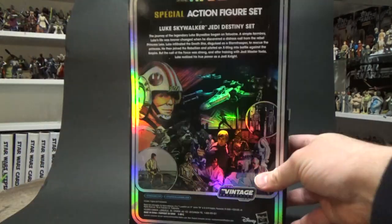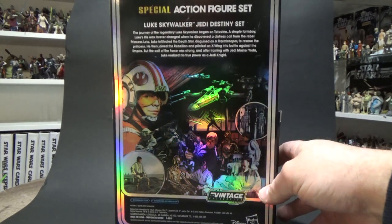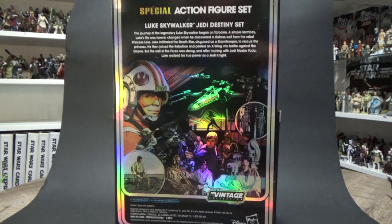We'll get a quick look at the back — really nice piece of artwork; I'm going to cut that off and keep that. It does have a little write-up saying: 'The journey of the legendary Luke Skywalker began on Tatooine, a simple farm boy. Luke's life was changed forever when he discovered a distress call from the rebel Princess Leia. Luke infiltrated the Death Star disguised as a Stormtrooper to rescue the Princess. He then joined the Rebellion and piloted an X-Wing into battle against the Empire. But the call of the Force was strong and after training with Jedi Master Yoda, Luke realized his true power as a Jedi Knight.'